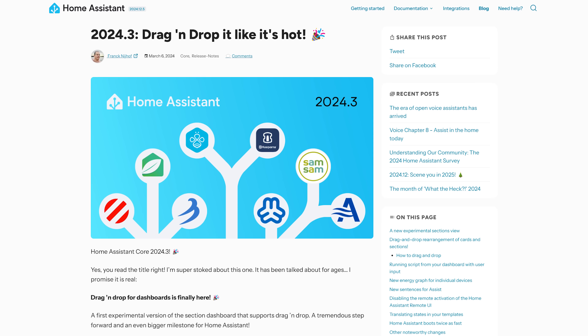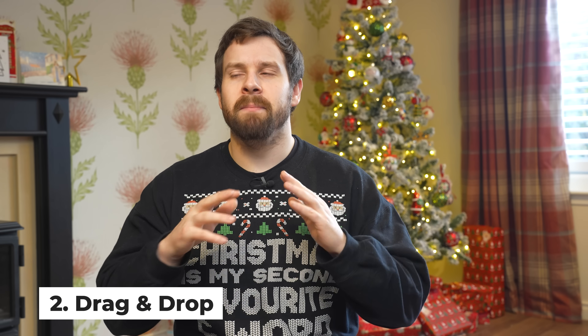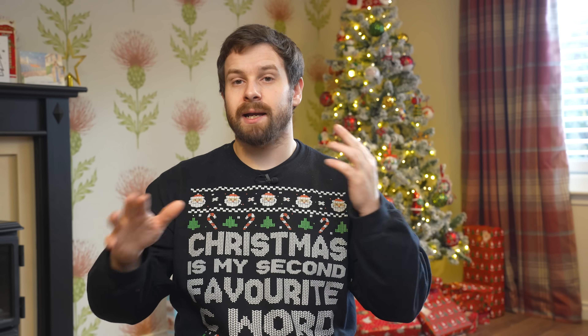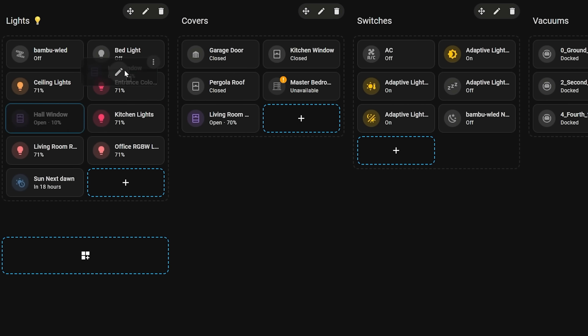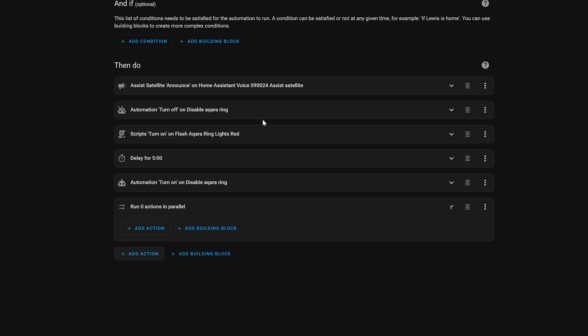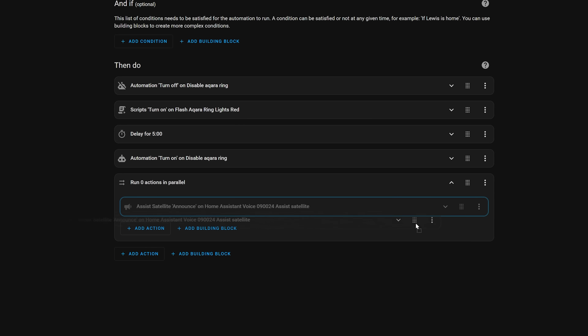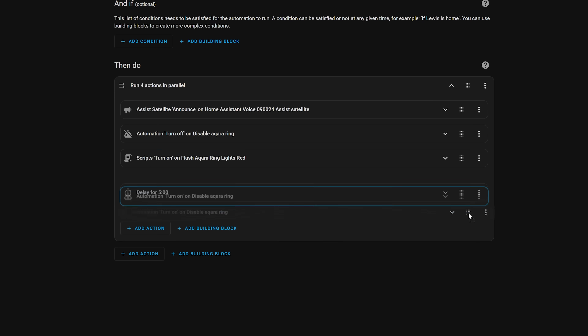Coming in at number 2, you might have guessed this one — from the massive March release: drag and drop dashboards, which has to be one of the most mythical features in all of Home Assistant history. This feature allows you to drag and drop cards in your dashboard to move and rearrange them any way you like — something that was surprisingly difficult in previous years with the way dashboards used to work. We also got drag and drop in other places like the automation editor, making it possible to effortlessly rearrange actions, conditions, and triggers — all of which improved the user experience significantly for new users.